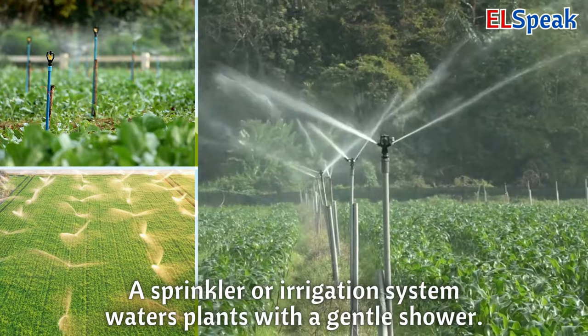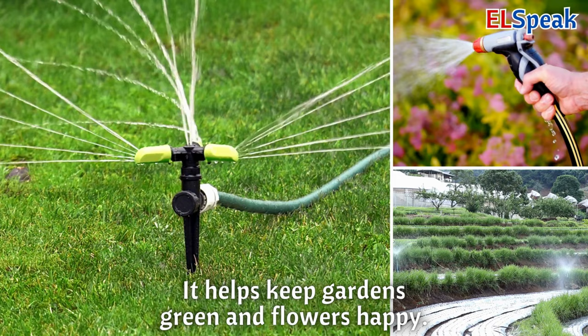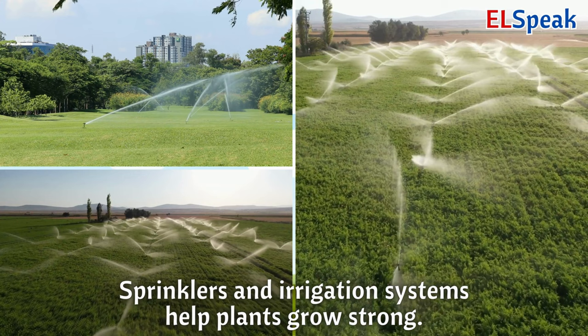Sprinkler or irrigation system. A sprinkler or irrigation system waters plants with a gentle shower. It helps keep gardens green and flowers happy. Sprinklers and irrigation systems help plants grow strong.